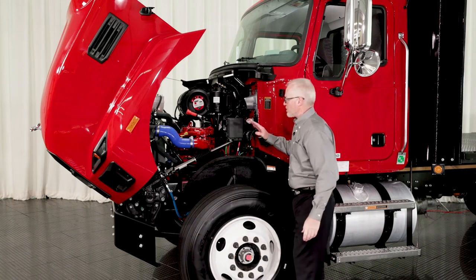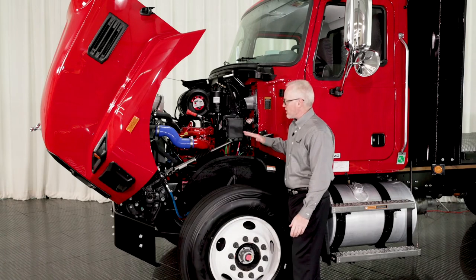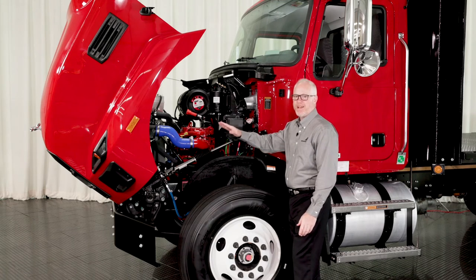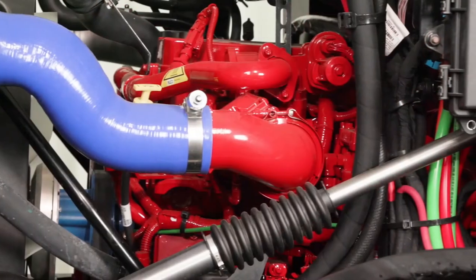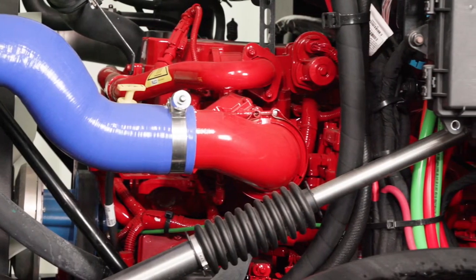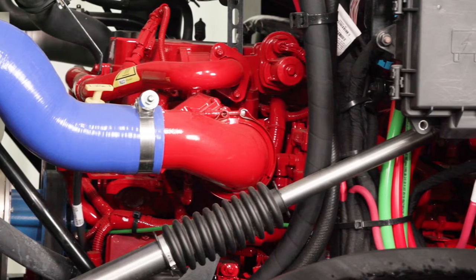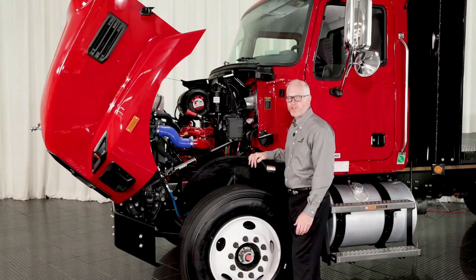One of the first things to point out are the integrated splash shields attached to both the cab and the hood, keeping dust and debris outside the engine compartment as much as possible. We're utilizing the common 6.7-liter diesel engine with horsepower ratings from 220 to 300 horsepower and torque ratings to 660 pound-feet.